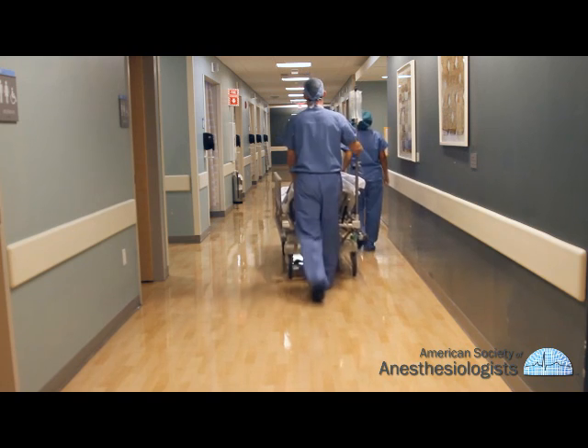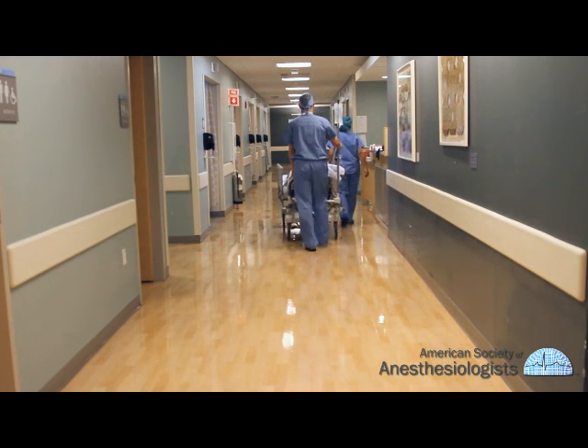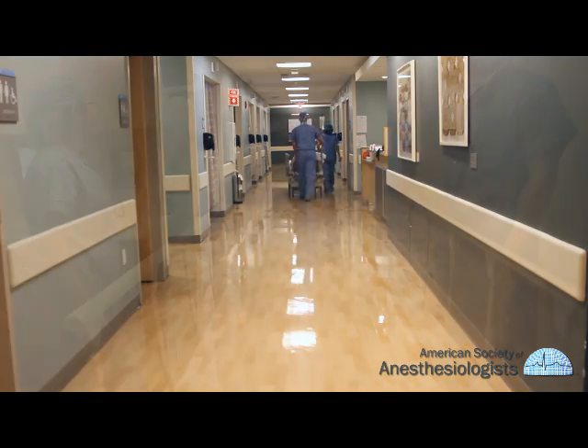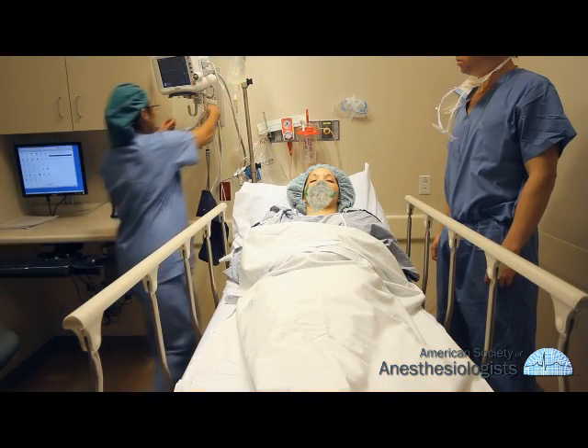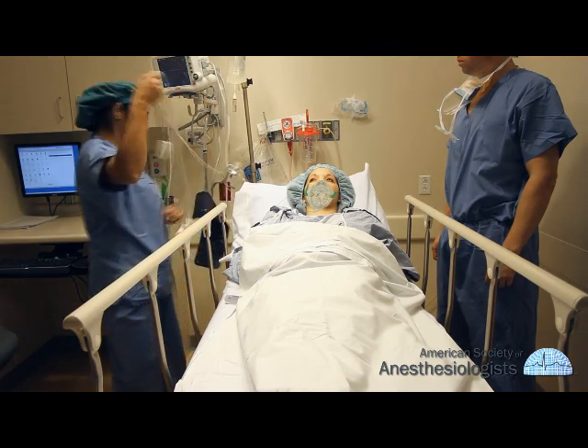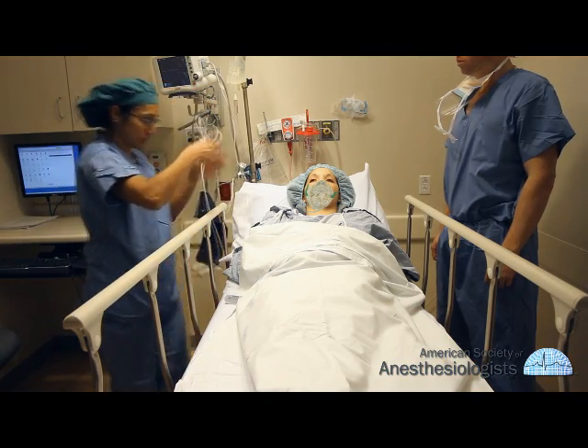After the operation, the breathing tube will be removed and you will be taken to the post-anesthesia care unit, commonly known as the PACU. This is where patients recover from anesthesia under close observation, and recovery may last from minutes to hours depending on each patient's needs.